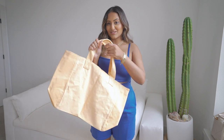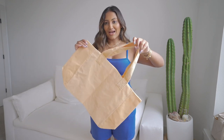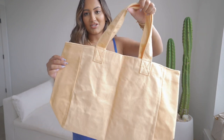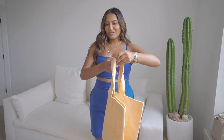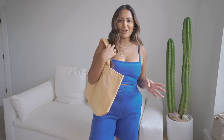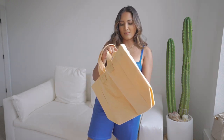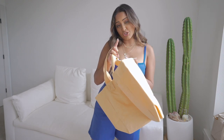Speaking of the beach, I saw this on princesspoly.com and I had to get it. It's this terry material — a peach orange bag — and I thought it'd be a cute little beach bag. I feel like the toast color came out of nowhere, but I'm so here for it because it just looks so effortless. The name of this bag is the Somersault Terry Tote in Peach.